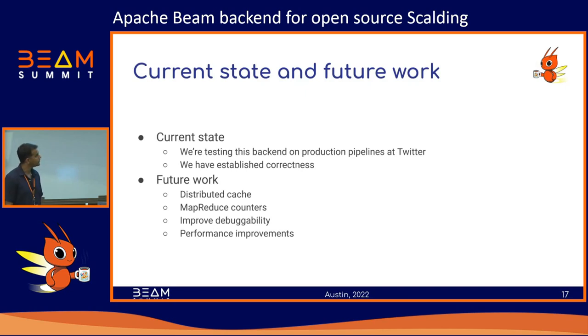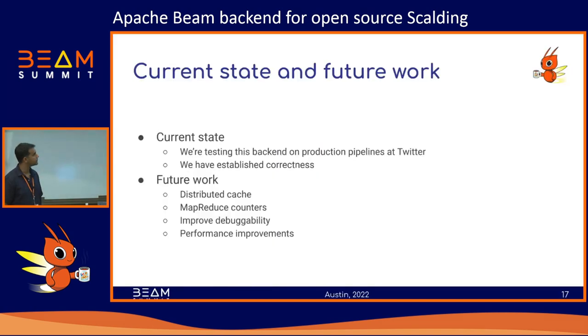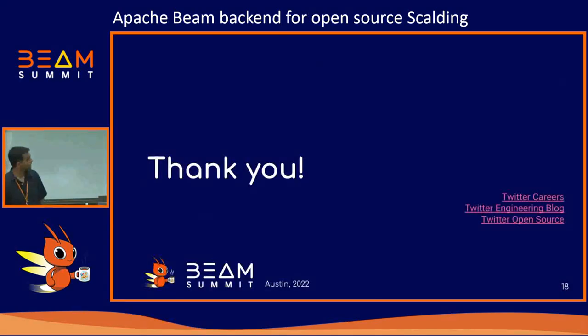So that's all I had for this. We're in the process of trying to do this pretty large migration using this backend, and I expect there'll be a lot of improvements going forward. Thanks.